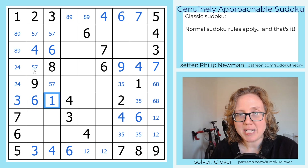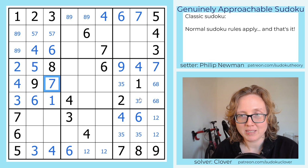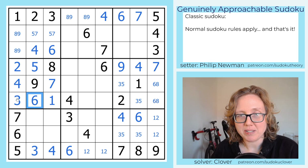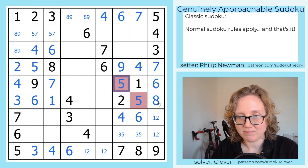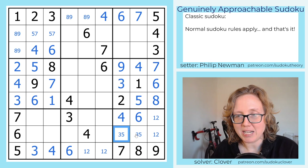And there we go. Now if we scan across the rows, we can actually finish these cells because of the 4 and 7 here. And we can finish these cells because of the 3 and 6 here. And that allows us to get these pairs.